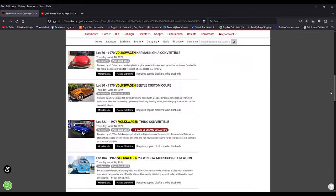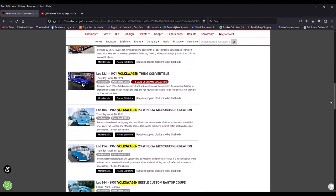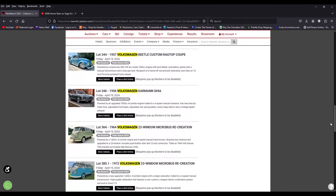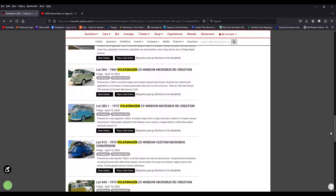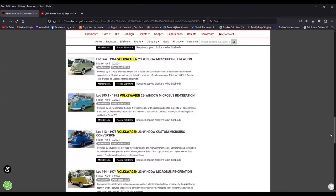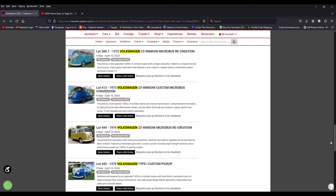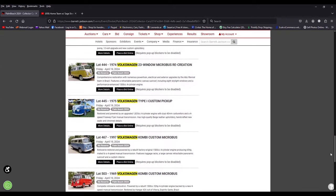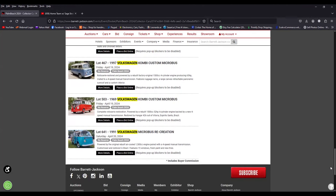What is interesting is the micro bus extravaganza here. There's a lot of micro buses that are going to be crossing the block. But what I found funny was that almost all of them are recreations — either they added the 23 window to an older bus, or it's a later bus converted to look older.